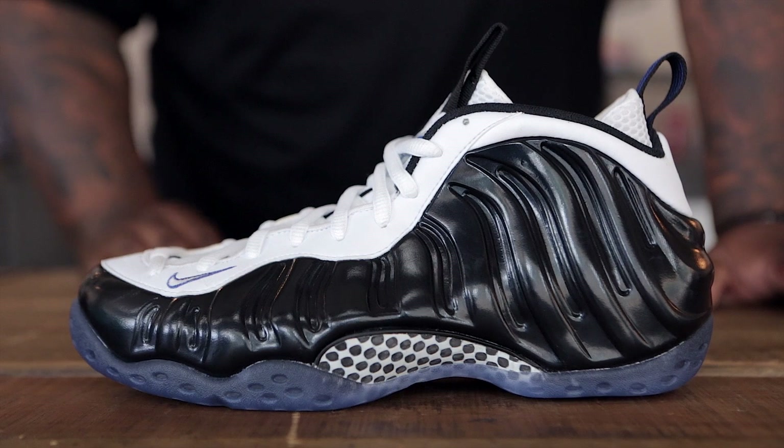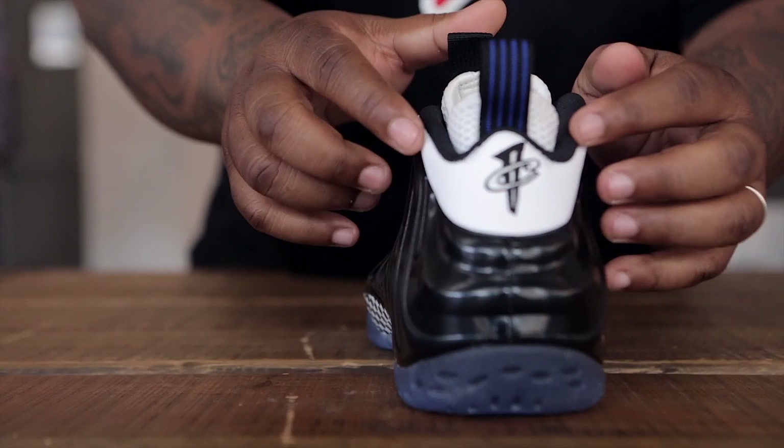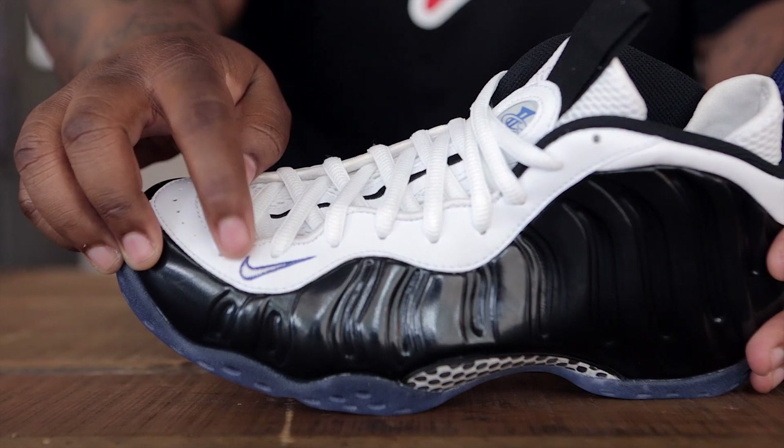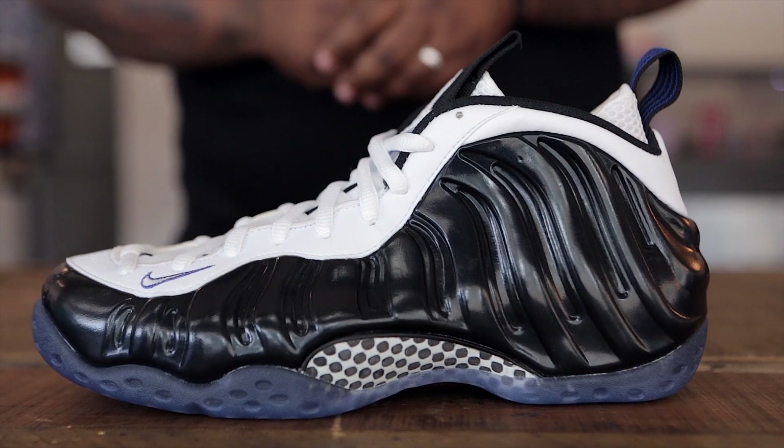To finish things out this week, we see the release of the latest colorway of the Nike Foamposite. Seen here using all black Foamposite material for the upper with hits of white leather for the eyelets wrapping all the way until the heel. You'll see the classic Penny logo branding here as well as on the tongue. This shoe also utilizes a royal blue Nike swoosh as well as royal blue piping on the pull tab. It's finished off with a blue translucent outsole as well as black and white carbon fiber. You can pick these up for $230.